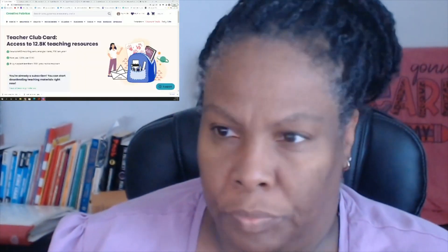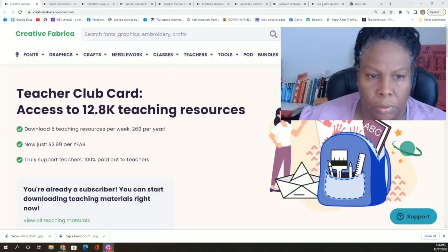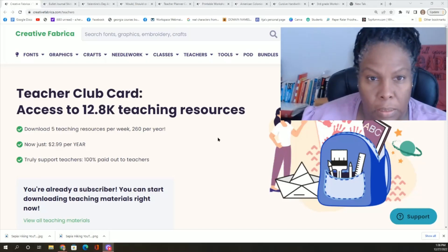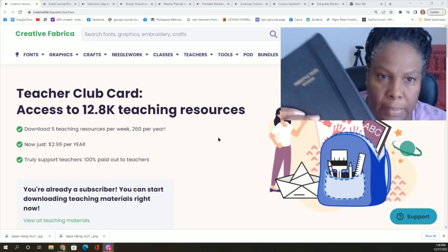I'm almost done with my master's program. I talk about this because I heard from a company called Creative Fabrica. They have fonts and graphics and all those cool things, and I like to personalize these.